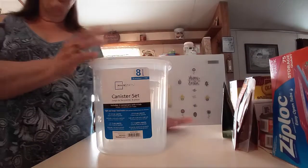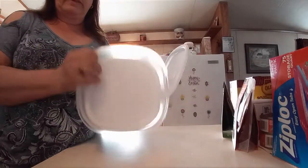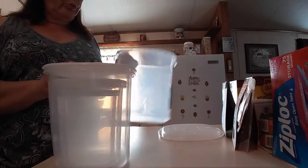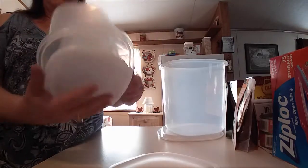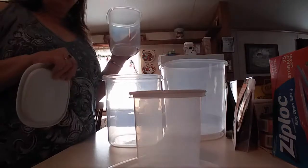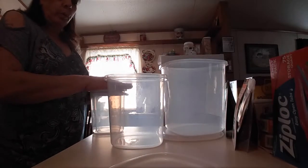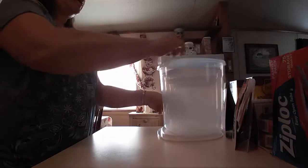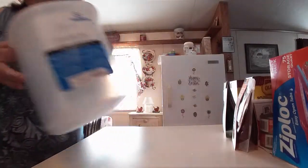My canister sets are so old and one lid broke, so I got this four-piece set with lids for only $6.88. I figured it's good for coffee, tea, flour, and sugar. They're pretty hard plastic — I really didn't want white because it's hard to keep clean, but that's all they had.